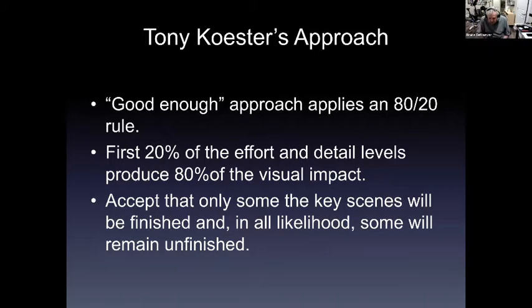Tony Koester has been a guest speaker at a number of conventions I've attended. He publicly portrays himself as a believer in the atmosphere of 'good enough' and applies an 80/20 rule: the first 20% of the effort you put in produces 80% of the visual impact. If you accept that attitude of 'good enough,' some key scenes will be finished and some will remain unfinished. I personally do not buy this idea of good enough — I've been driven by guys who say the whole layout should be a representation of your very best.